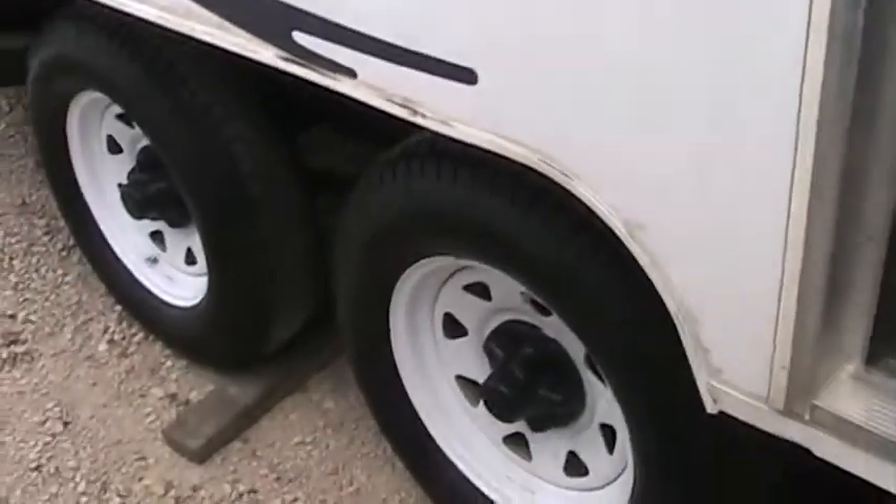You can put a quad, put a bike in here, do whatever. You can tow it with about anything. It is a tandem axle unit and it does give you everything you could possibly need.